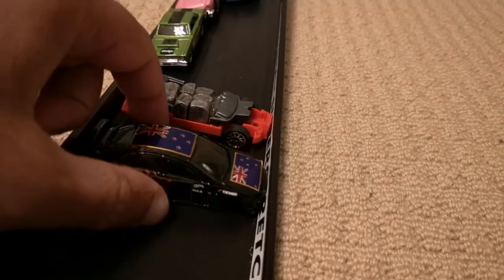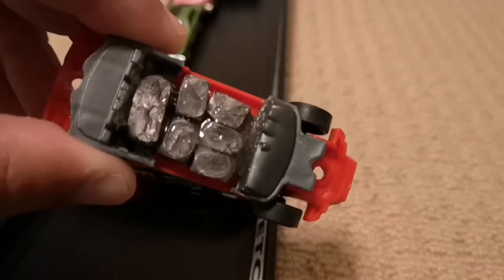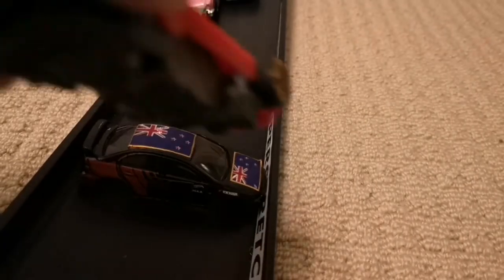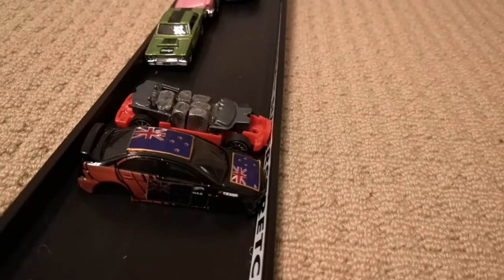Before we head off, I'll just show you what I've done. As you can see, the weights are in place now, they're all glued in — they can't fall out. We'll run it like that and we'll see how it goes. Let's head down to the start line and get the racing underway.